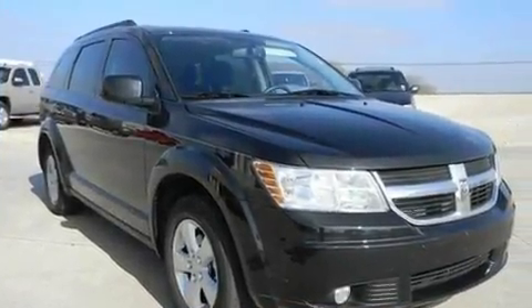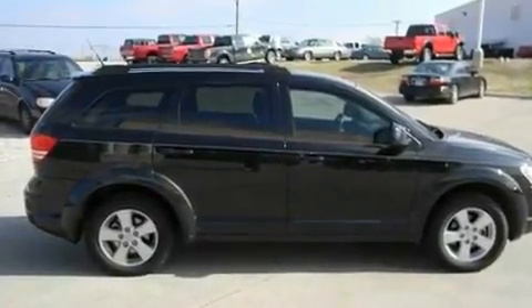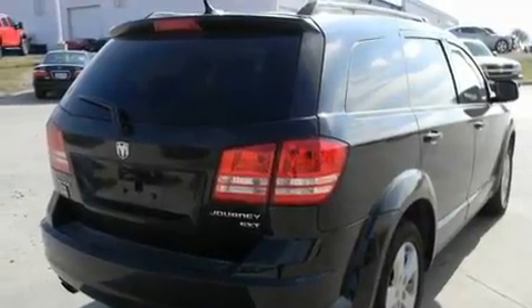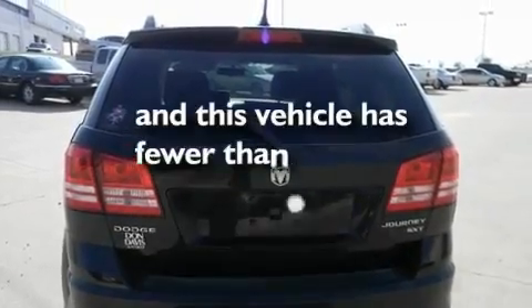Its top features include air conditioning, cruise control, a rear window defroster, a DVD player, alloy wheels, traction control and stability control systems, side impact airbags, a keyless entry system, and this vehicle has less than 14,000 miles.